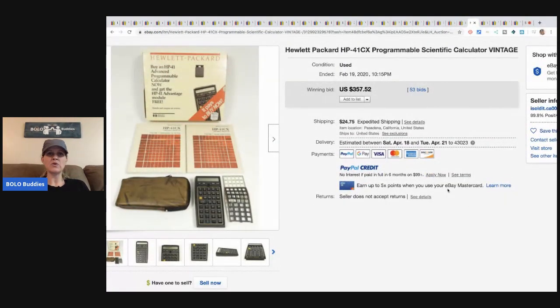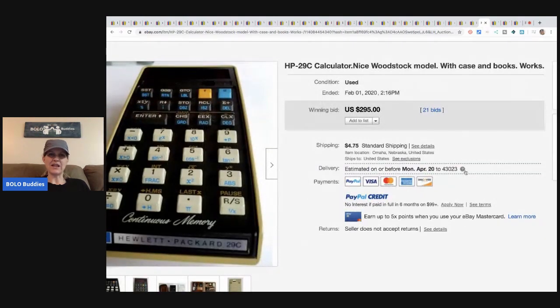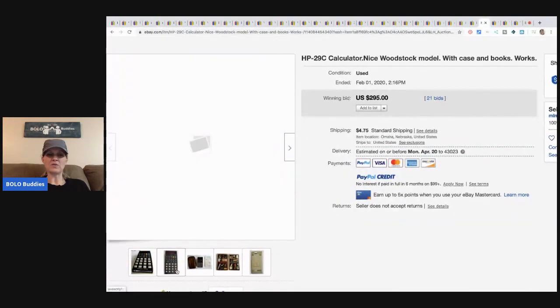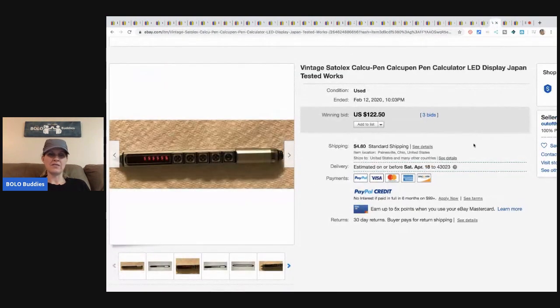Here's another one — a Hewlett-Packard scientific calculator that sold for $357.52 plus shipping. Here's another calculator — be on the lookout for these old ones — sold for $295 with 21 bids plus shipping; it's a Woodstock model HP calculator. And this is a calculator pen from Japan — tested and works — sold for $122.50 with three bids, buyer paid shipping.